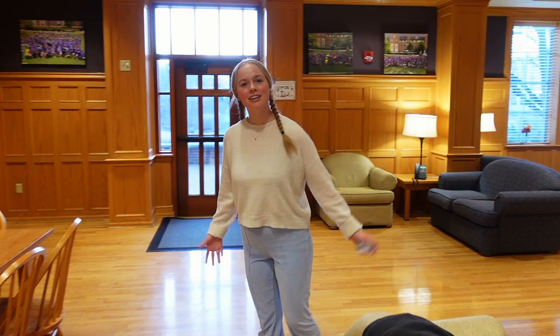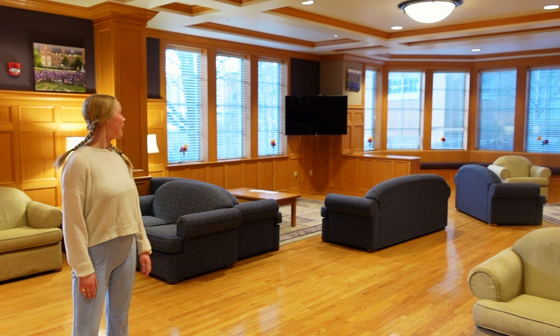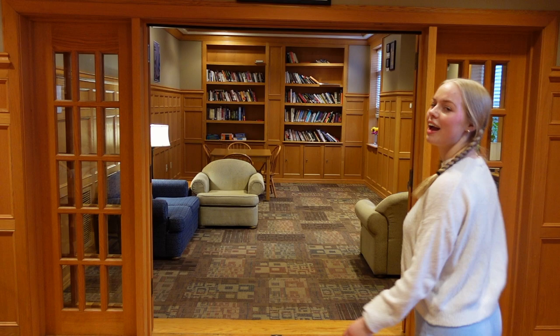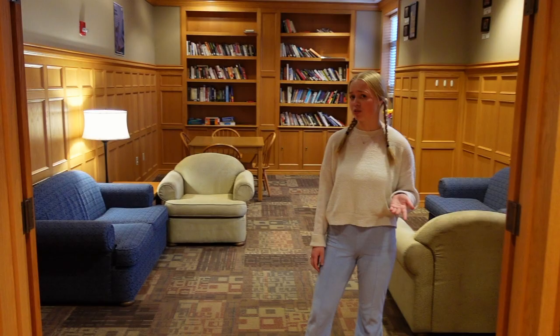This is the Elliott common room on the first floor. We have a TV so some people like a movie night here or a game night. Right through here we have the kitchen and right through here is the Elliott Library. It's small but we have some interesting books here.